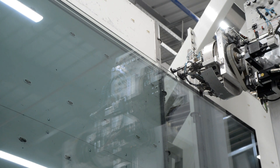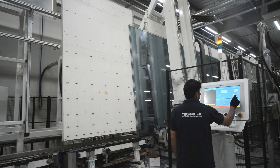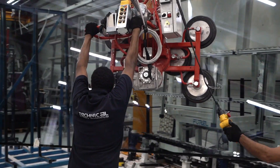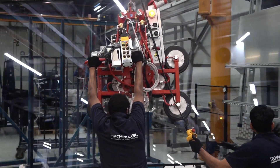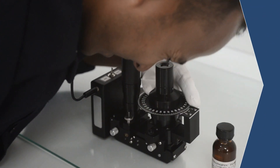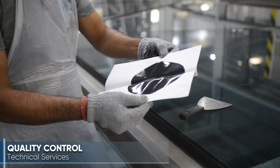The 4L IGU line provides online automatic argon gas filling and the ability to produce triple-pane insulated glass units, providing the ultimate technology to meet demands for both commercial and residential supply. TGAC is a fully certified processing facility maintaining continuous product testing in accordance with international standards.